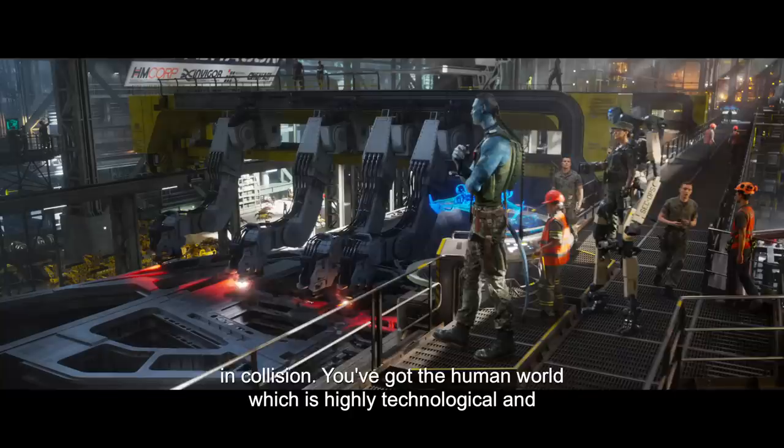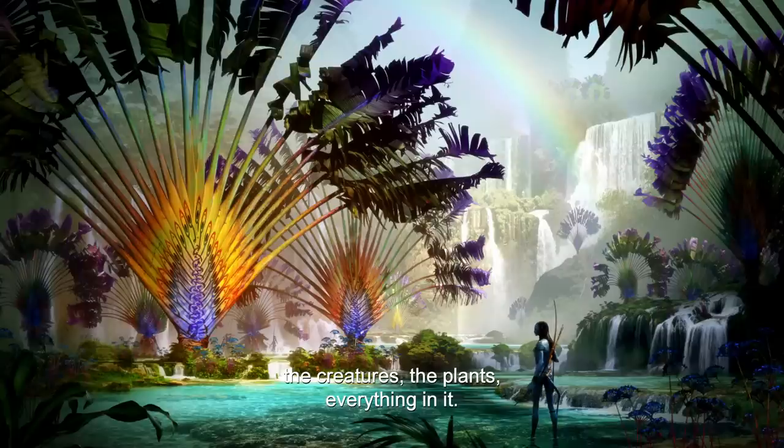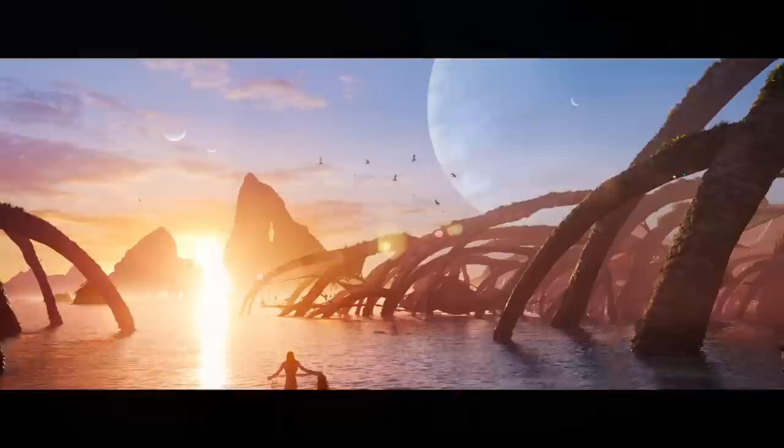We decided that there were two worlds in collision. You've got the human world, which is highly technological and highly recognizable to us. And then we split off the world of Pandora — the Na'vi, the creatures, the plants, everything in it.